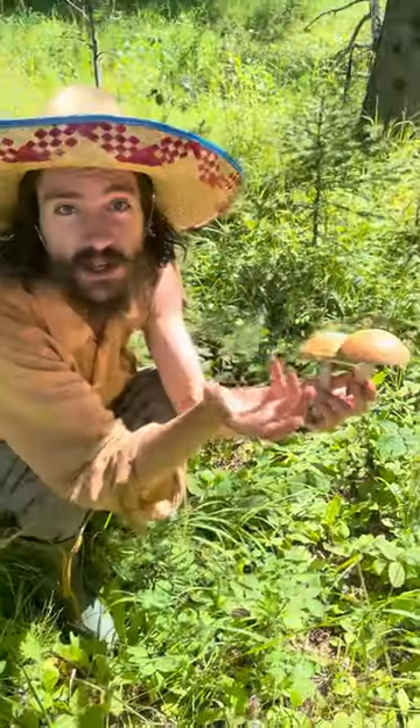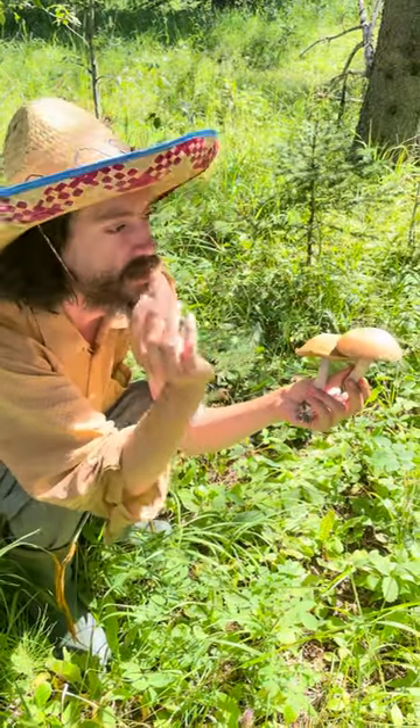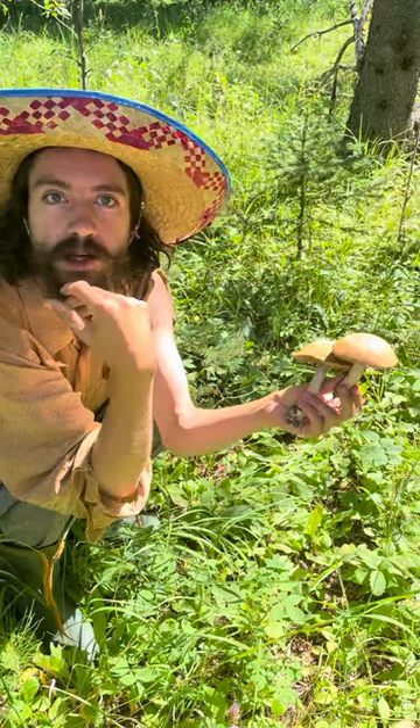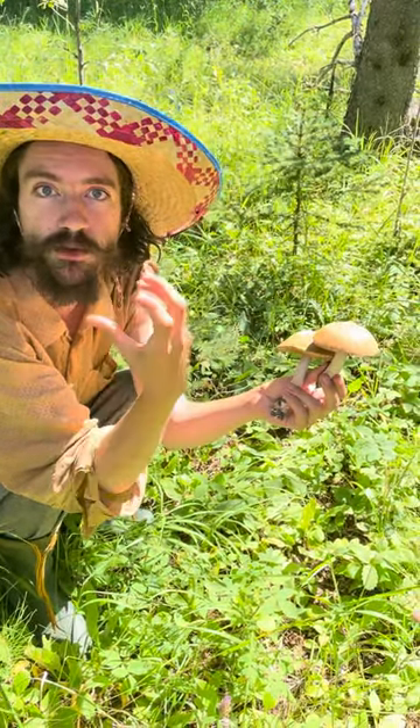These are amazing and they do best when you dry them and slice them, because when you dry them they develop this incredible fragrant umami flavor.